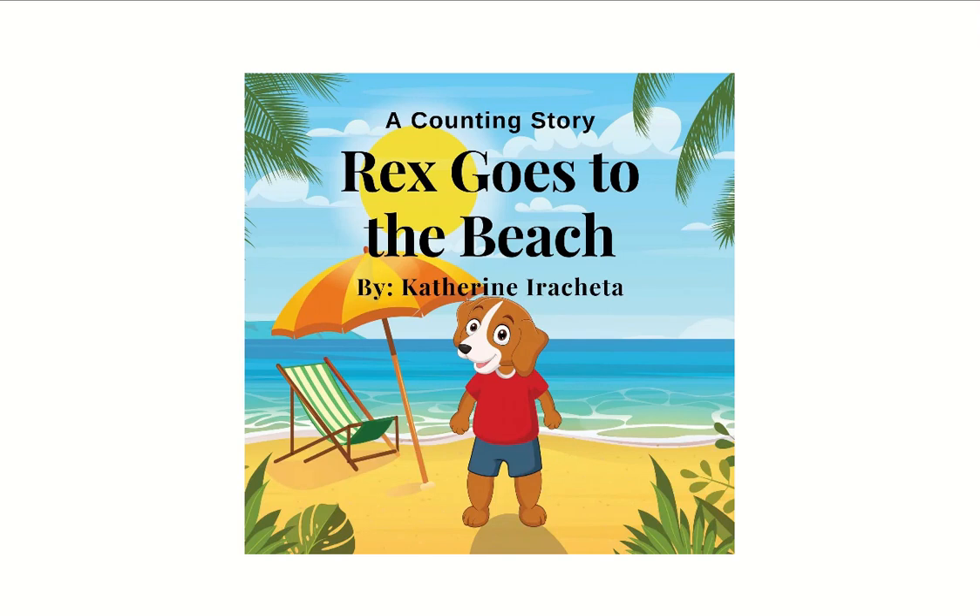Hello, this is Katherine from Accelerated Reader, reading books for you. Today I will be reading a book I wrote, a counting story titled Rex Goes to the Beach.